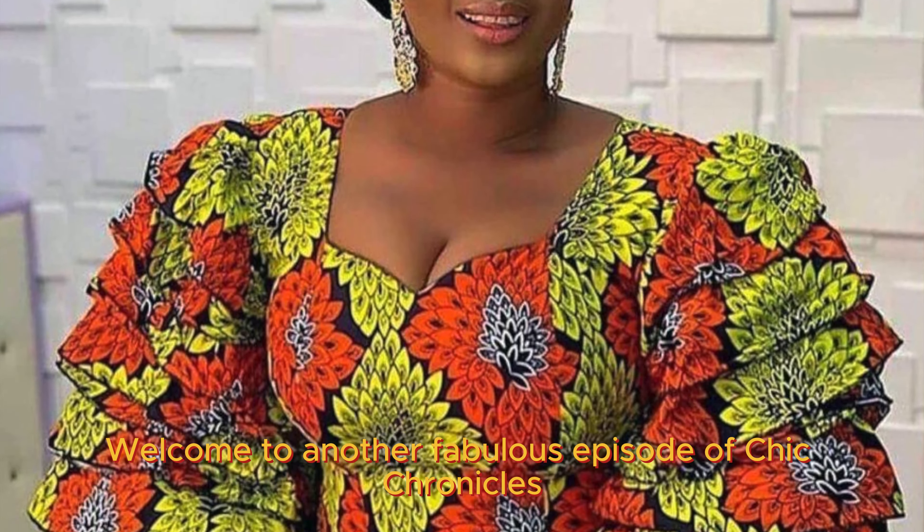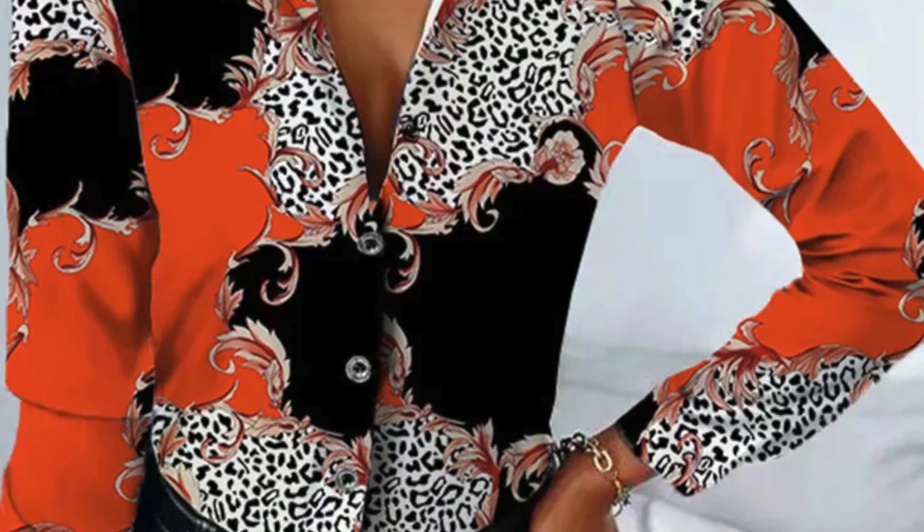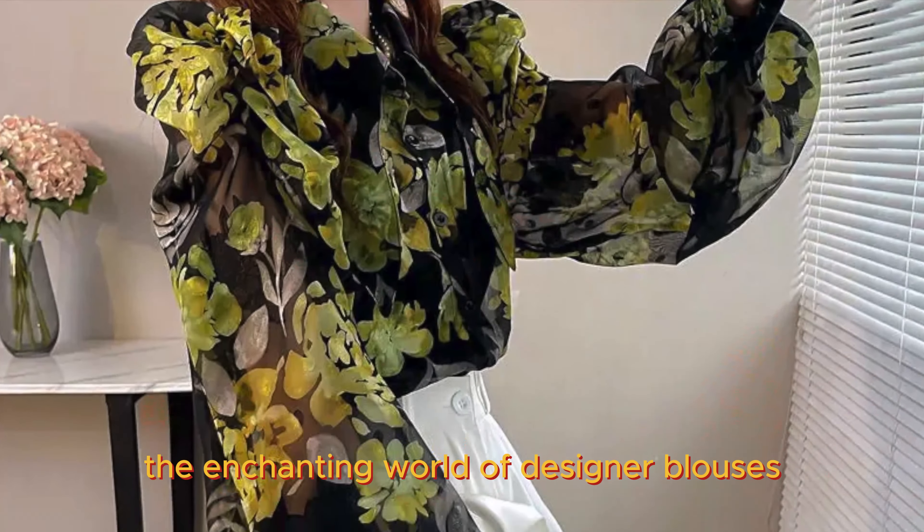Hello, Trendsetters. Welcome to another fabulous episode of Chic Chronicles on Trendfancy. Today, we're diving into the enchanting world of designer blouses.